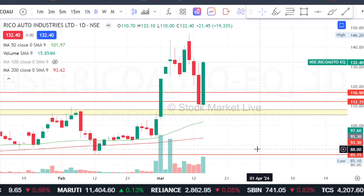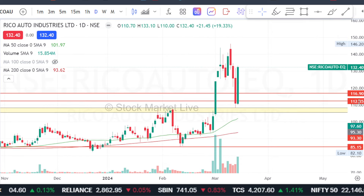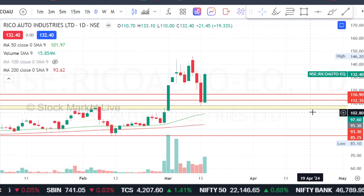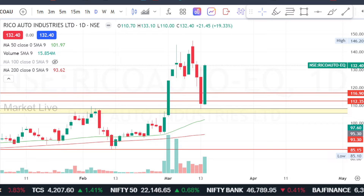Overall, the stocks we have mentioned here, we are not able to cross the chart structure of Ricoh Auto, which is the chart structure here. I think it's good. Overall, the other stocks we have discussed here, we don't cross the important moving averages here.